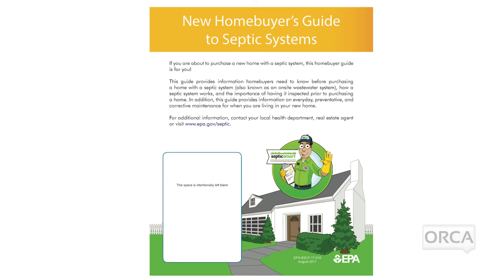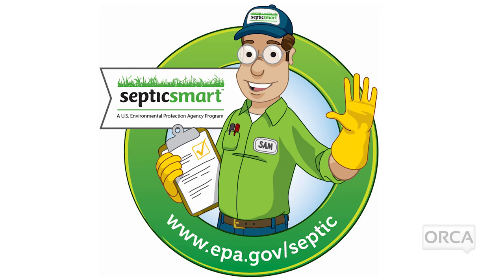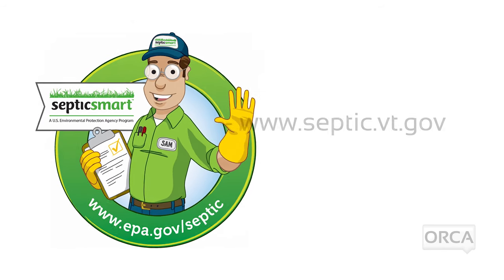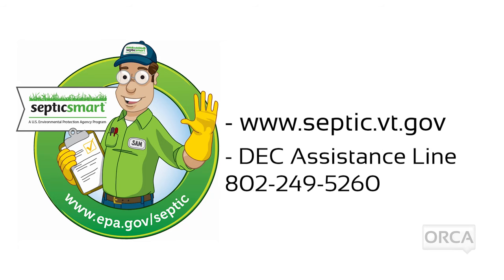For more information, visit www.epa.gov/septic or www.septic.vt.gov, or call the DEC Environmental Assistance Line at 802-249-5260.